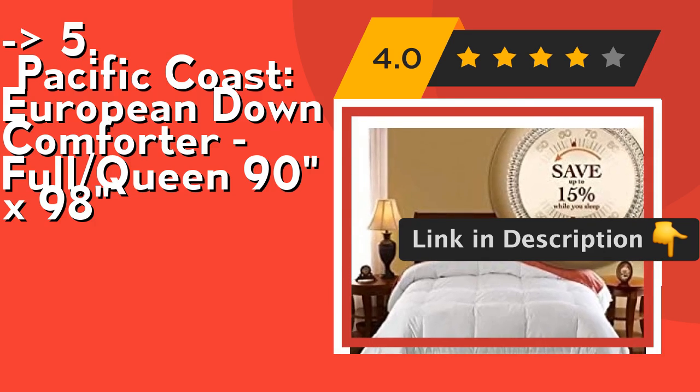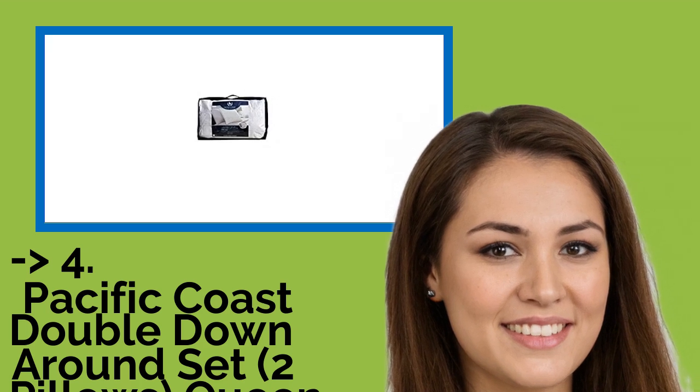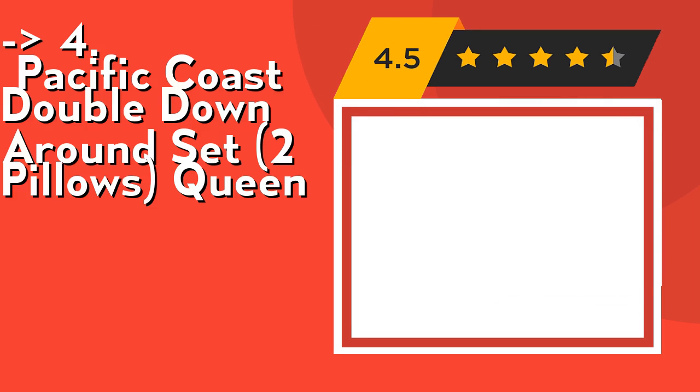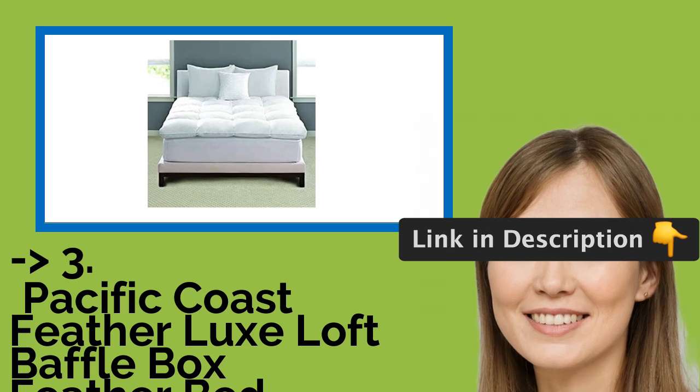Number four is the Pacific Coast Double Down Around Set — two pillows, queen size. It's filled with 95% natural duck feather and 5% natural duck down. Check out the link in description to buy this product from Amazon. If you want something cost-efficient, the next one is for you.